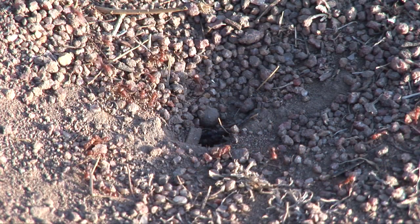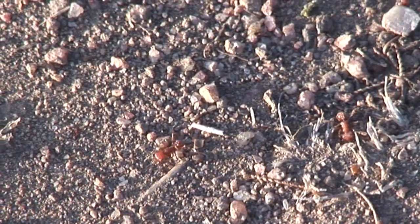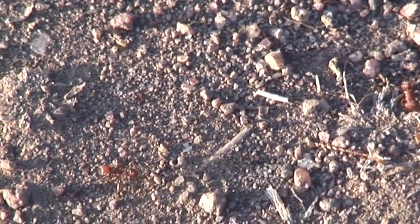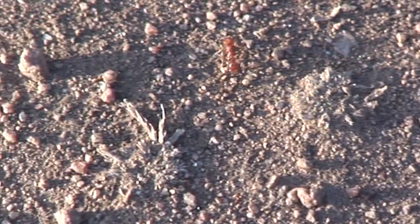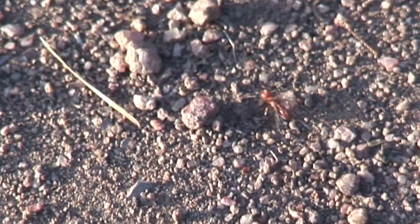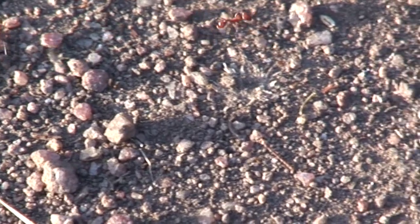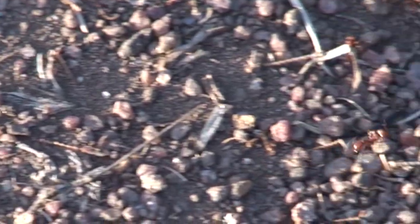When you first see an ant colony in action, it seems disorganized. Nothing could be further from the truth. Red and black harvester ants are foragers. They collect seeds and other vegetation which they store in underground storerooms. These foraging ants typically travel as much as 30 to 40 feet from their nest in a quest for food.